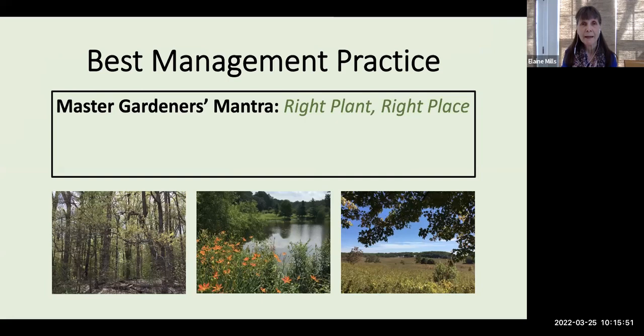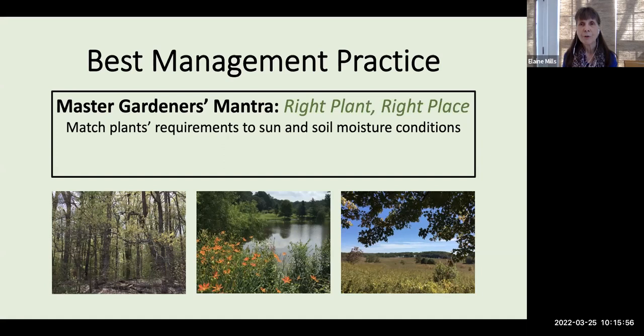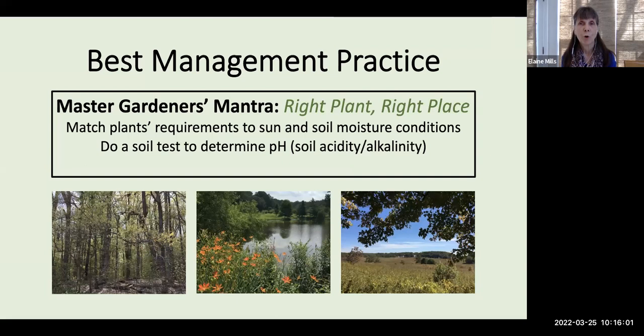Of course, you'll want to keep in mind our Master Gardener's mantra: right plant, right place. That means matching a plant's requirements to sun, soil, and moisture conditions. It's a good idea to do a soil test to determine pH, because some plants are very particular as to soil acidity or alkalinity. And you'll always want to allow appropriate room for a plant to grow.